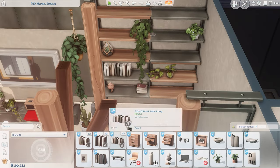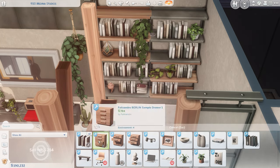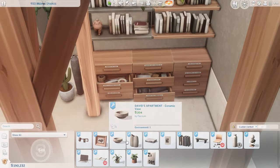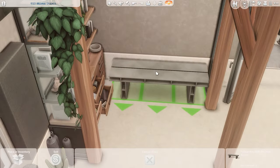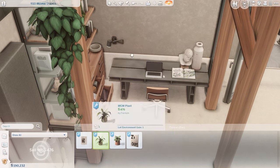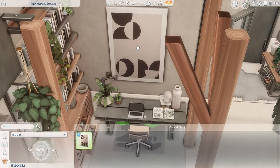I remember before I started building with CC it would take me forever to pick out everything. It still takes me a long time because I'm kind of a perfectionist, but I try to rein it in a little bit because guys, I think this build took me over a week to do and it's not even a big build. But yeah, that's kind of how it goes sometimes when I'm not 100% focusing on one build or just building in general.